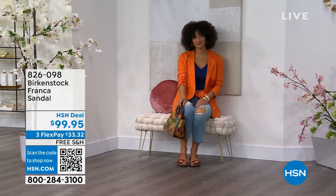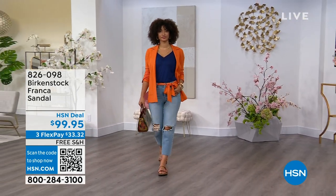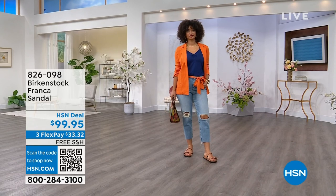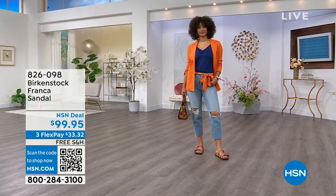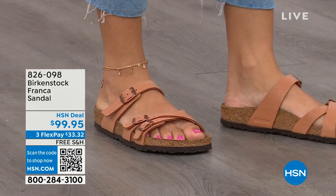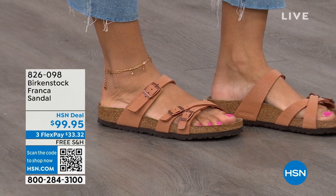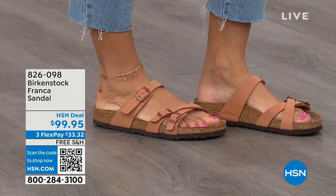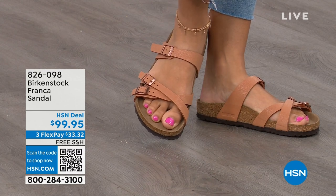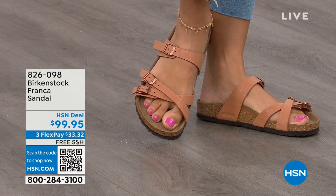This is a newer style for us — three adjustable working buckles, which is super important so you can have your perfect fit, nothing between your toes. A lot of people don't really want anything between their toes, so Franca is a really good option. It's a little more elegant on the foot. It doesn't have as much foot coverage as, say, the Arizona. So if you want to show off a little more of your foot, a little more of your pedicure, this is really beautiful. And that third strap comes higher on the foot.